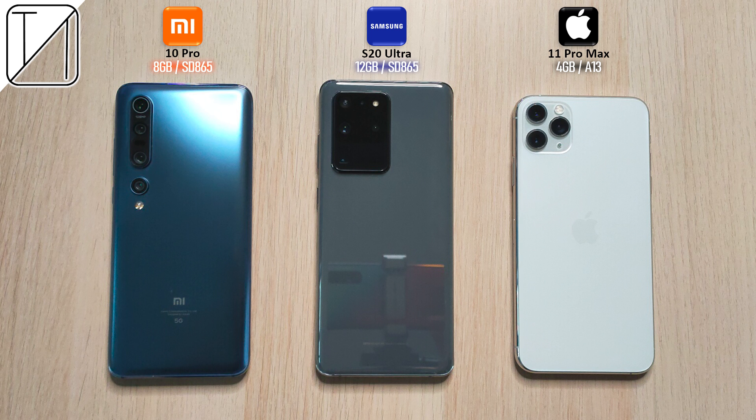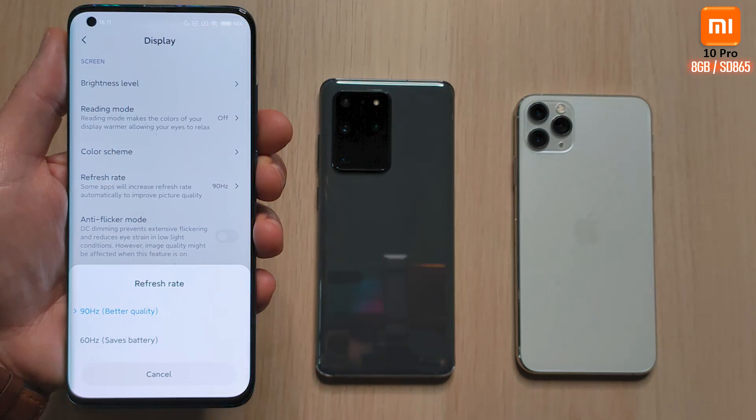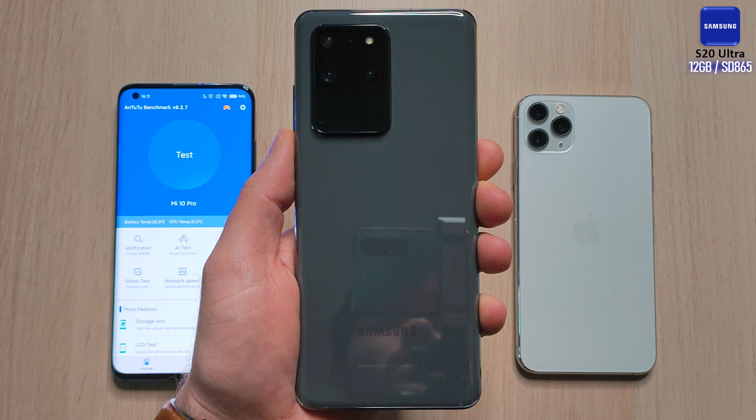The Mi 10 Pro comes paired with 8 gigs of RAM — the version that I have anyway — and a Snapdragon 865 processing chip which is run on 7nm plus technology and is an octa-core. We have a 90 Hertz refresh rate panel on the Xiaomi and we're going to be using Game Turbo in order to open up AnTuTu benchmark version 8.2.7.